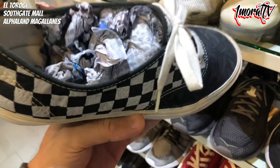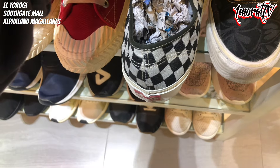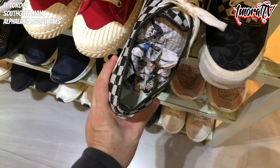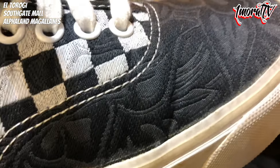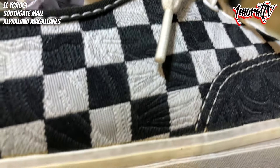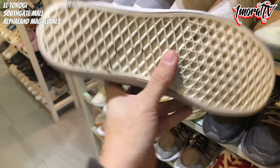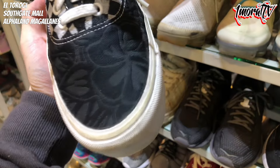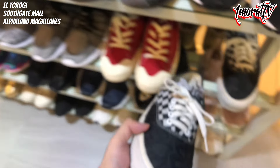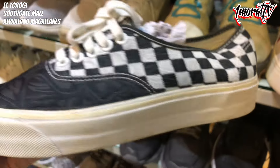It's the Vans Authentic Ultra Cush. Size 9 men's, 10.5 women's. Really nice material — not canvas but has a checkerboard-like design with texture. Price is around 1,250 to 1,280 pesos. There is some sole separation on one shoe, but the other one is worse actually. Overall though, for Vans, it's still decent.